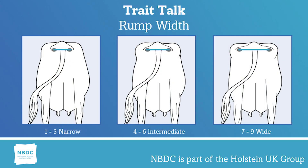Rump width is important for calving ease, udder capacity, and can affect legs and feet.